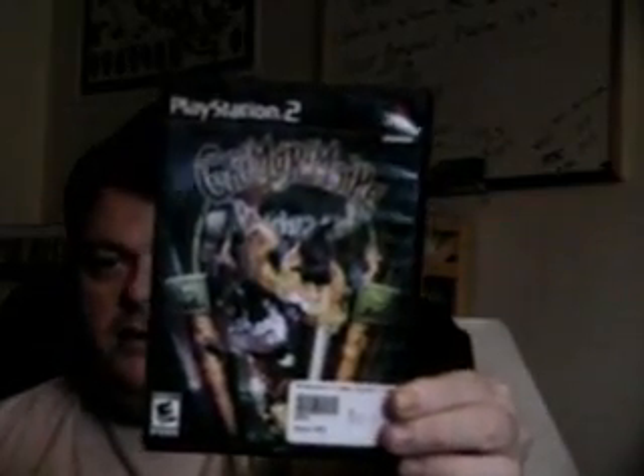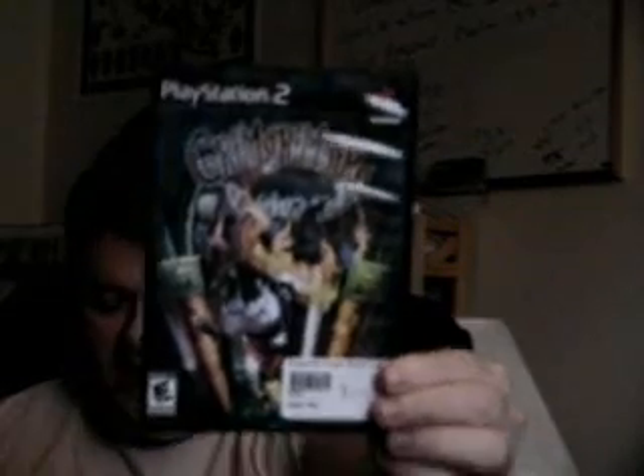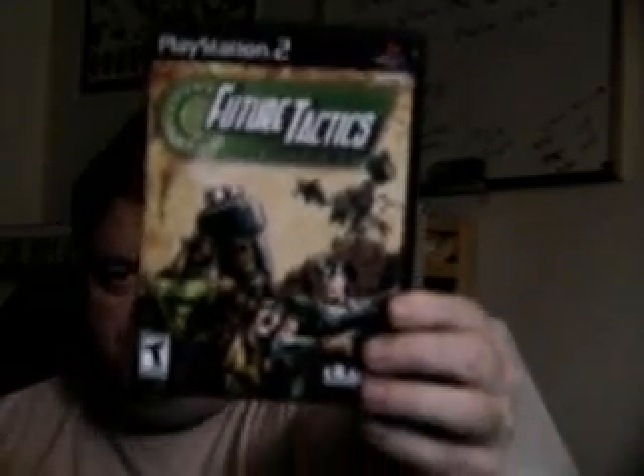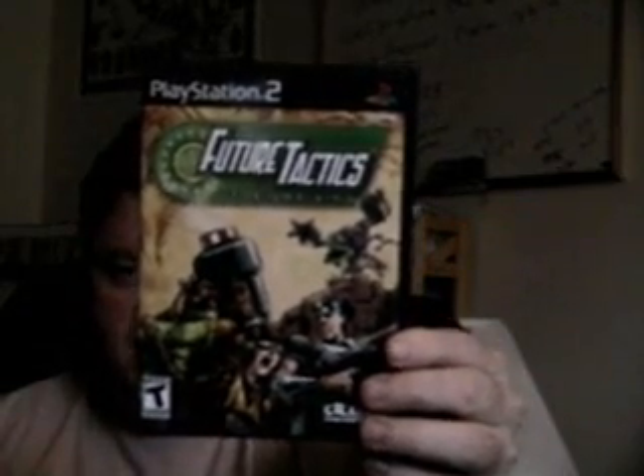For $9 I bought Grim Grimoire. I haven't played it yet — I haven't played any of these PS2 games yet. Also The Red Star, which I think cost $9, and Future Tactics.